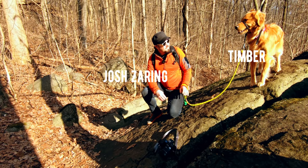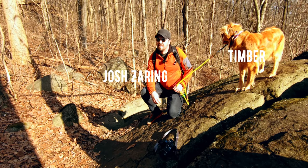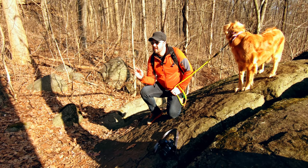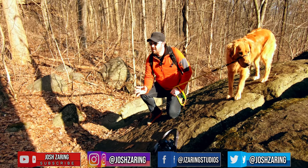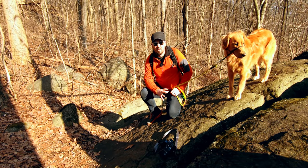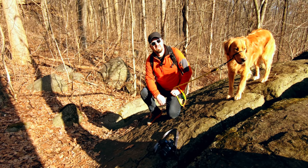Hey, how's it going friends! Me and Timber are on a little hike on Trail 15 in Mount Gratna. It's about 11 o'clock in the morning and the sun is just right, getting a lot of nice cool shadows from the trees. We're going to do a photo walk and take some photos of these boulders and anything else we can find along the way. Thanks for joining!